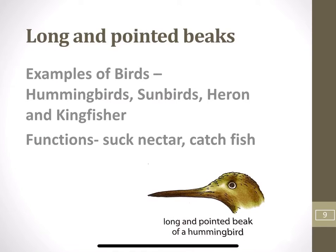Long and pointed beaks: Birds like hummingbird and sunbird have long and pointed beaks. Their beaks help them to suck nectar from flowers. Nectar is the sweet juice from flowers. Birds like heron and kingfisher also have long and pointed beaks to spear fish, which means to catch fish.